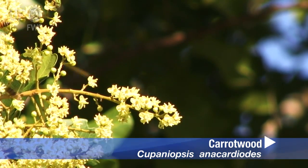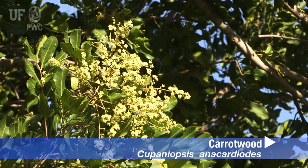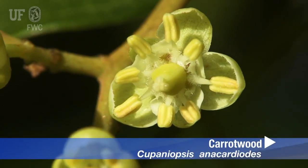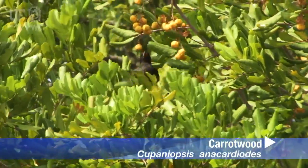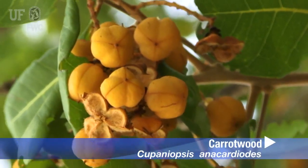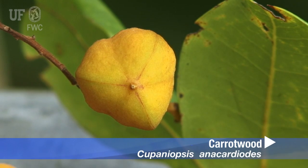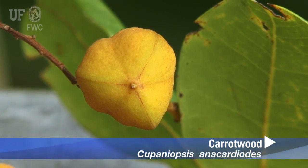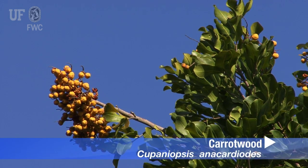Numerous white to greenish yellow flowers occur in branched clusters to 14 inches long from late January until March, depending on the weather. Fruit are the most striking identifying characteristic, being a short-stalked woody capsule to one inch across with distinctly ridged segments that are yellow-orange when ripe in April and May.